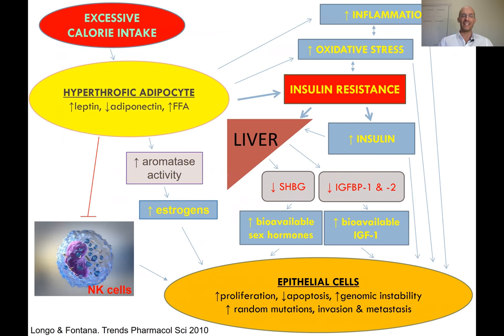The mechanisms — just to give an idea from this cartoon, concisely — if you are in a positive energy balance, meaning your caloric intake is higher than your energy expenditure, you are depositing this extra energy into the adipocytes and other organs. These adipocytes become hypertrophic, especially in the central fat, and they produce a number of hormones called adipokines.